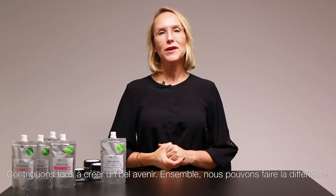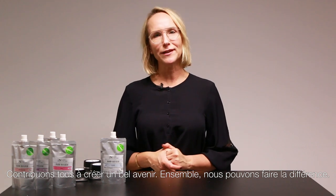Let's all contribute in creating a beautiful future. Together we can make the difference.